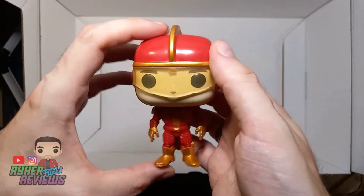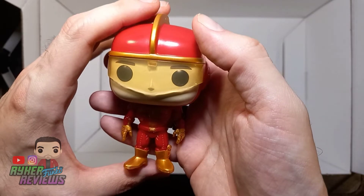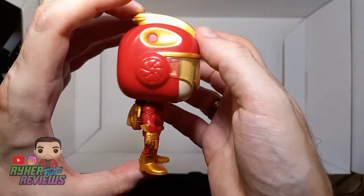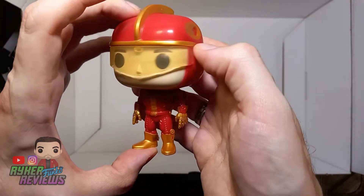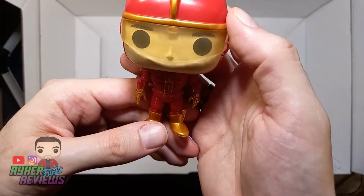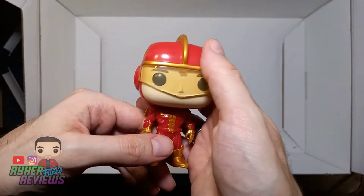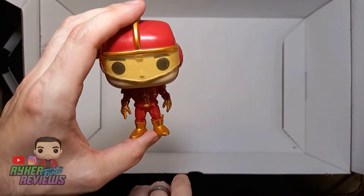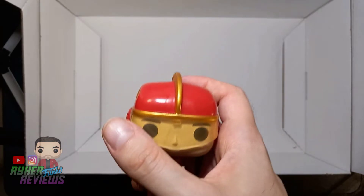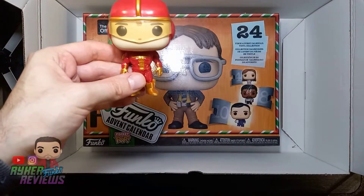He'll go great in the Christmas display alongside Buddy the Elf and Clark Griswold. There's an Amazon exclusive of Turbo Man flying with his jetpack - if it pops up I might get that one. I know Funko have made the giant action figure which is hugely popular right now and lots of people are reviewing it on YouTube, but this pop is amazing. So that was today's delivery: one Office advent calendar, one Turbo Man.